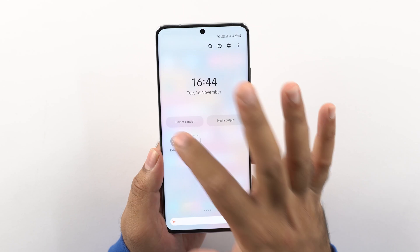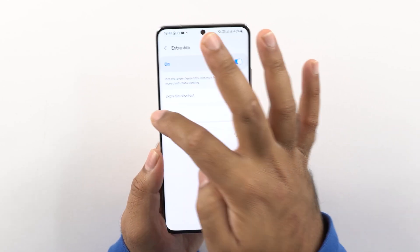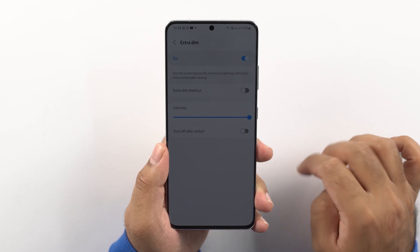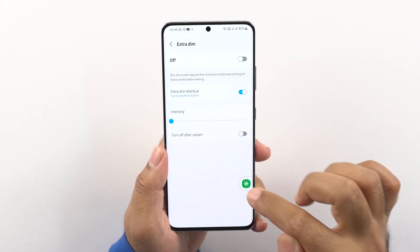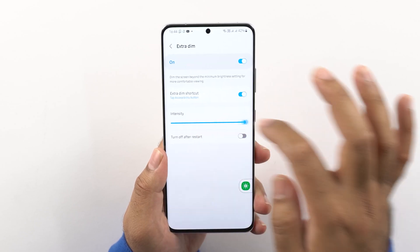There is a new toggle called Extra Dim. Just as its name suggests, it takes the brightness down enormously, reducing the stress on your eyes and also saving battery. This is a useful feature especially when you're sitting in the dark. It not only saves stress on your eyes but also helps reduce the load on your phone's battery.